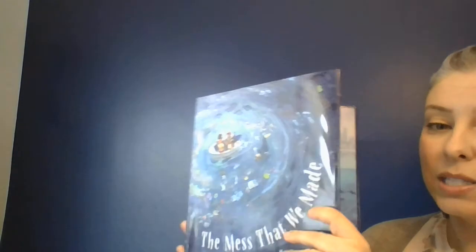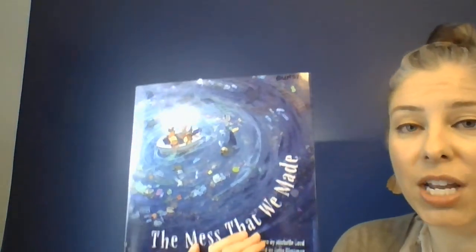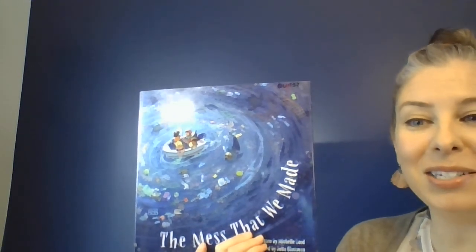So just when you think hope is lost, remember that we, and you as children, have a lot of power and you can make a lot of change. So think of things that you can do at your home to help keep our oceans and our waterways clear. Thanks for listening. Talk to you soon. Bye-bye.